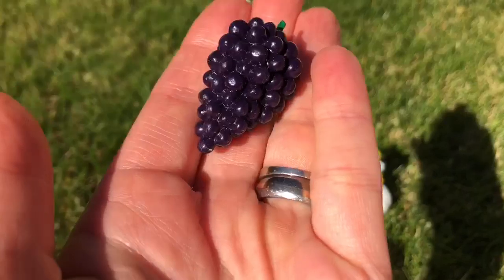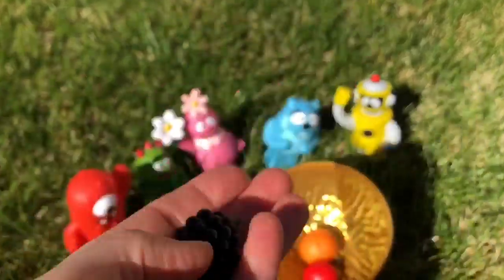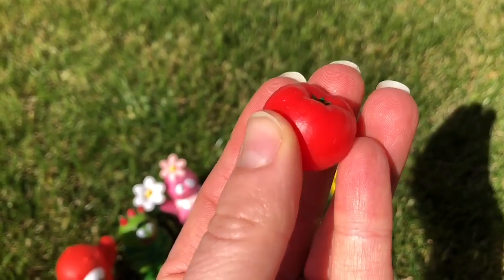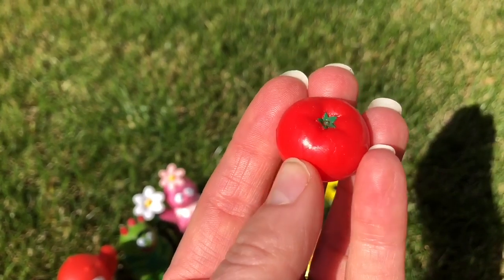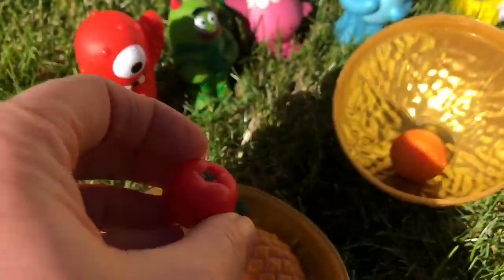And next we have purple grapes. Grapes grow on vines. And this is also a fruit — a tomato. Tomatoes grow on vines as well. You can grow big tomatoes or little cherry tomatoes. Cherry tomatoes are one of Tiny Treasures' favorite fruits.